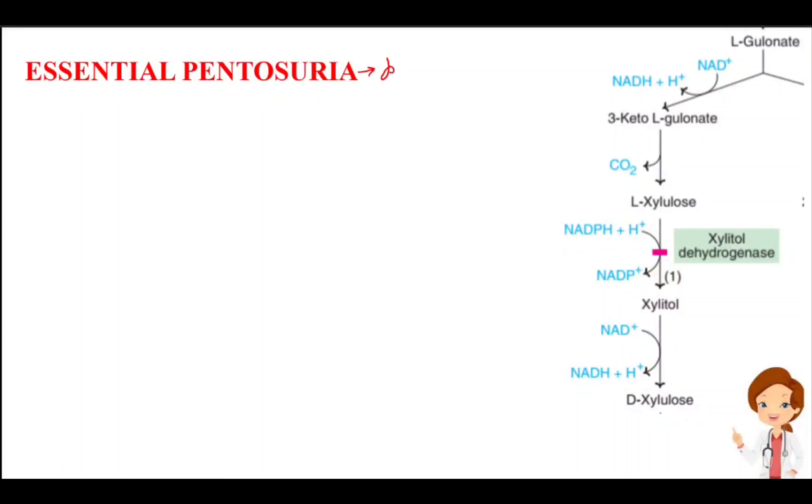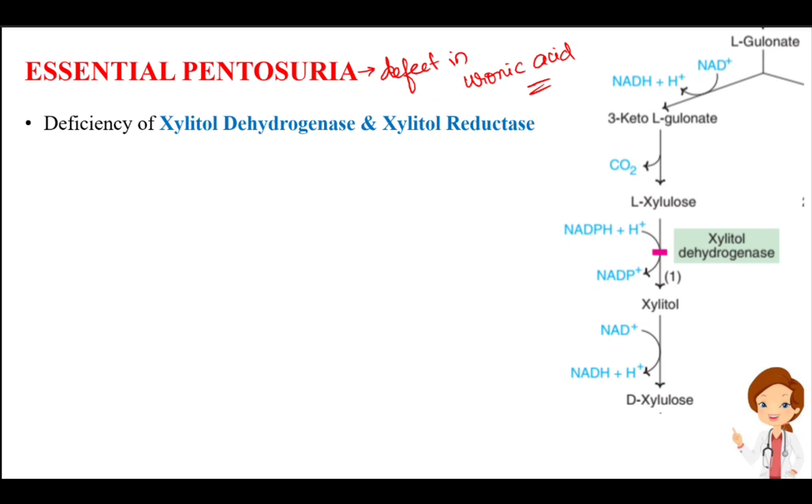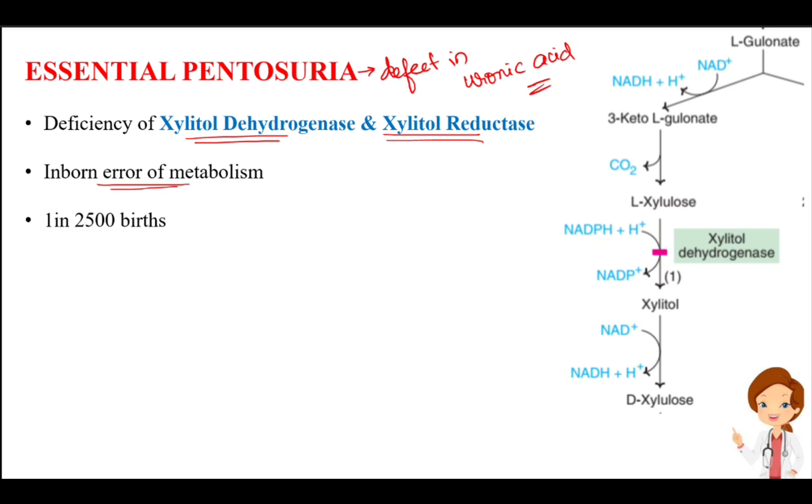Essential pentosuria is a defect in the uronic acid pathway, otherwise called the glucuronic acid pathway. There is deficiency of the enzymes xylitol dehydrogenase and xylitol reductase. It is an inborn error of metabolism, seen in 1 in 2500 births.